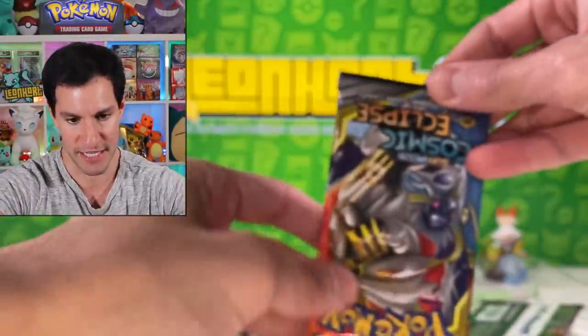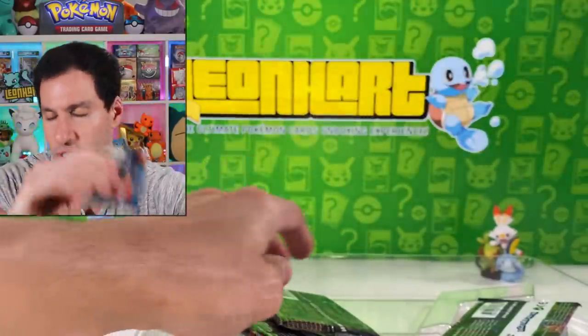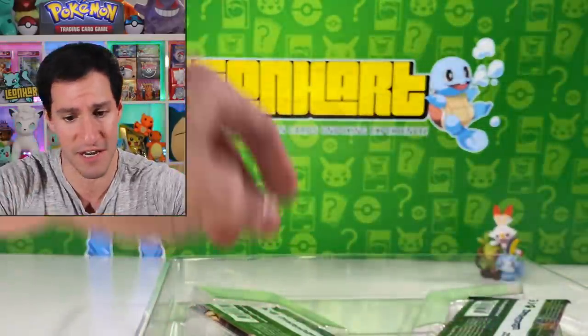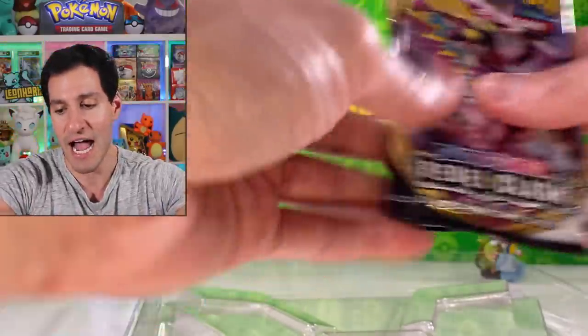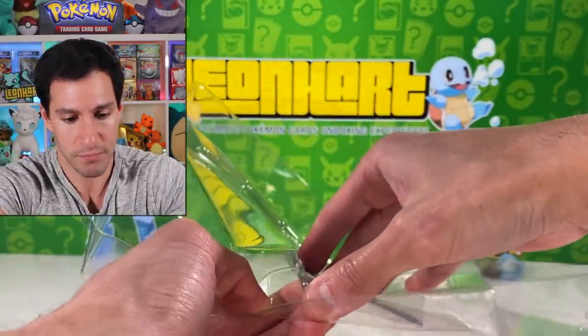Let's take a look at the packs — hopefully no Steam Siege. We've got Cosmic Eclipse, very nice, which means there are still some amazing cards to pull from that set. At least it's not Steam Siege. Sun and Moon Guardians Rising — nothing special. And of course these should be Rebel Clash packs. Tomorrow is the official release date of Rebel Clash, and I have a very special video planned — that's why you want to hit that notification bell.